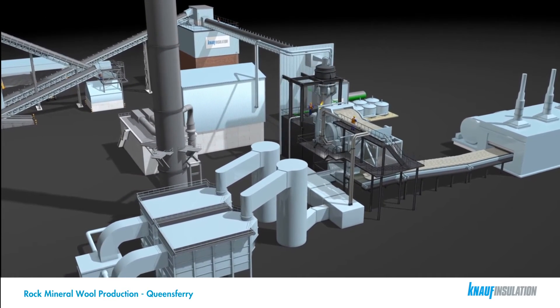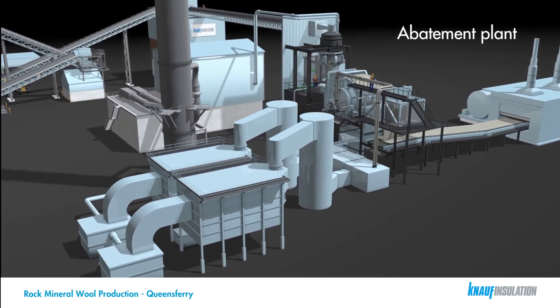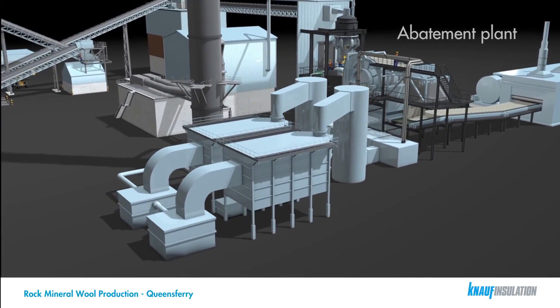The emissions from the process are passed through an abatement plant, ensuring compliance within current environmental requirements and legislation. We work closely with Natural Resources Wales to ensure the highest standards are maintained.